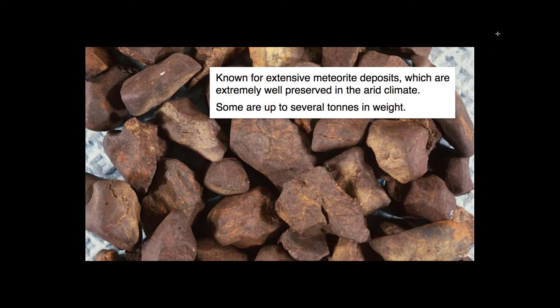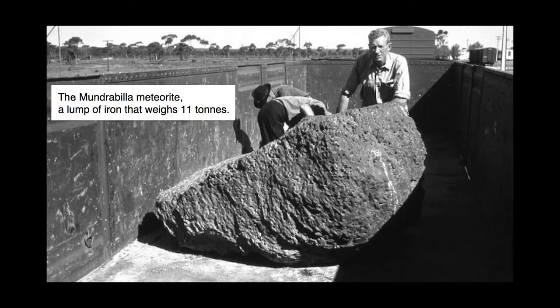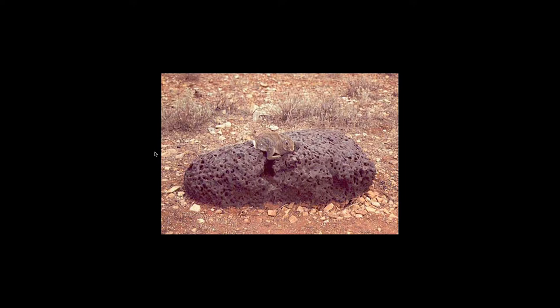Also, we have meteorites on the Nullarbor — that's another aspect worth discussing. The Nullarbor is known for extensive meteorite deposits, which are extremely well-preserved in the arid climate. Some are up to several tons in weight. Most of them look like chunks of mostly iron. This is the Mundrabilla meteorite — a lump of iron weighing 11 tons. It's pretty huge. This one is just chilling out on the surface with a rabbit for scale — just a big chunk of iron.